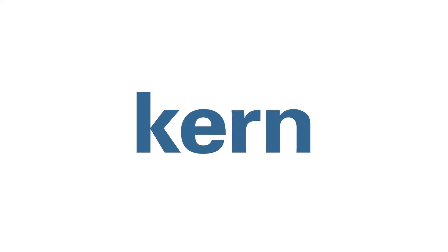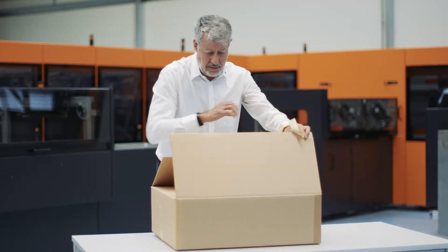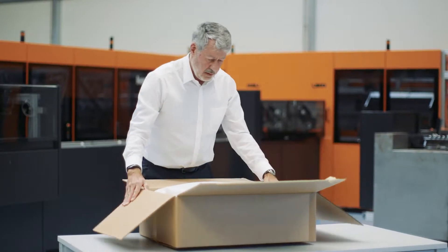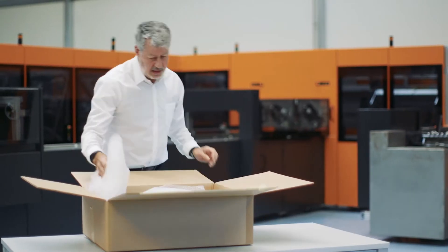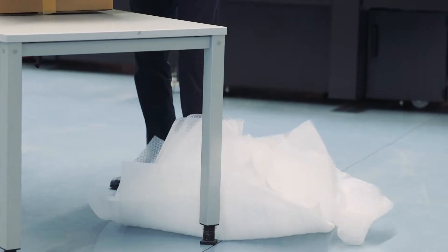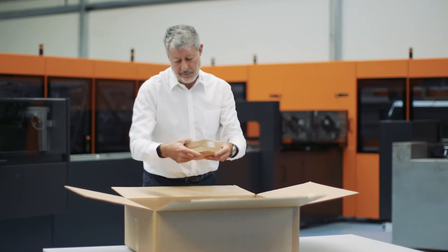No more unnecessary fillers in parcels. It's quite likely that you've received a parcel containing the product you ordered, but stuffed with an endless amount of fillers. Nowadays, when everyone is talking about being sustainable, this is an irresponsible and sad fact. So it's about time that this changes.